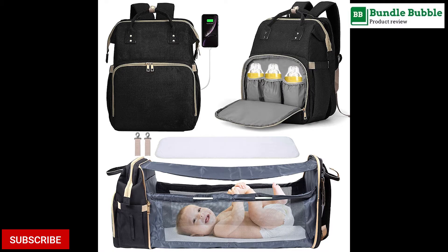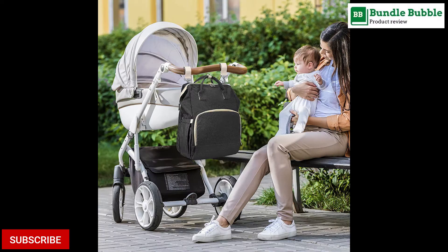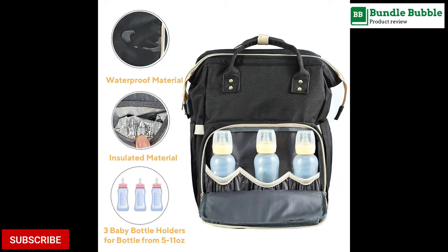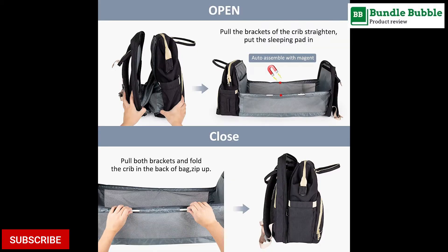Number 2: A WSL 3-in-1 Travel Baby Bed, Foldable Baby Bassinet. This stylish mummy bag baby crib uses a magnet to make folding easy. Just expand the nappy bag and it will auto-assemble into a portable baby bed. The size is 16.5 x 12.6 x 9 inches, 2.8 pounds.